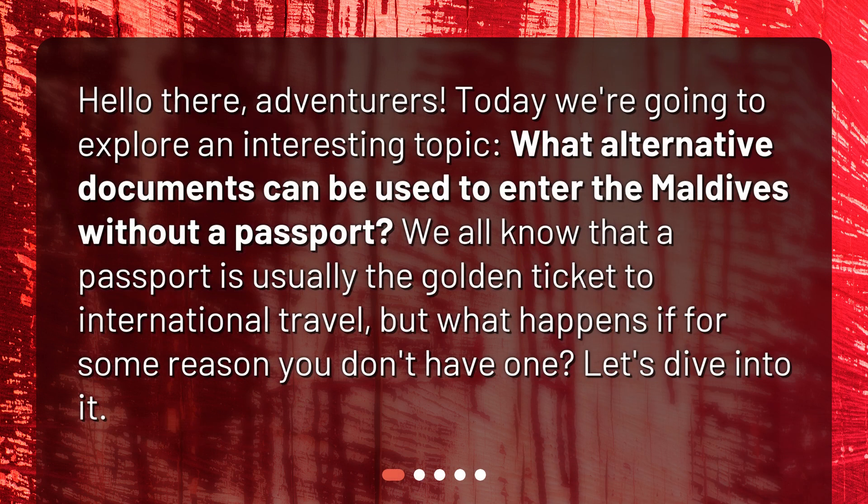Hello there, adventurers. Today we're going to explore an interesting topic: what alternative documents can be used to enter the Maldives without a passport? We all know that a passport is usually the golden ticket to international travel, but what happens if for some reason you don't have one? Let's dive into it.